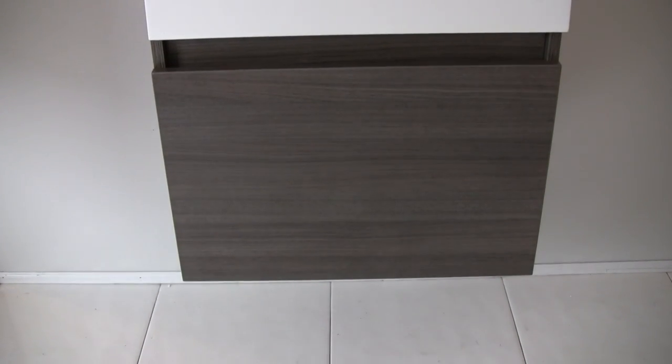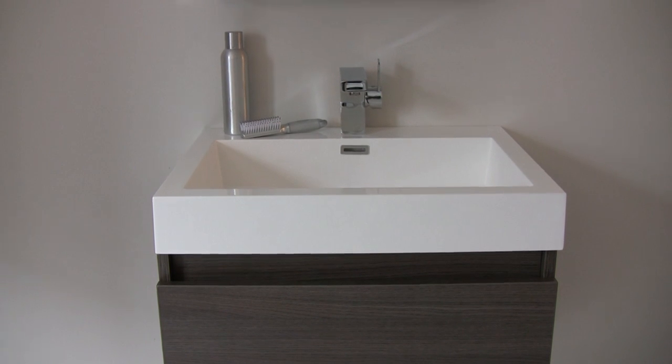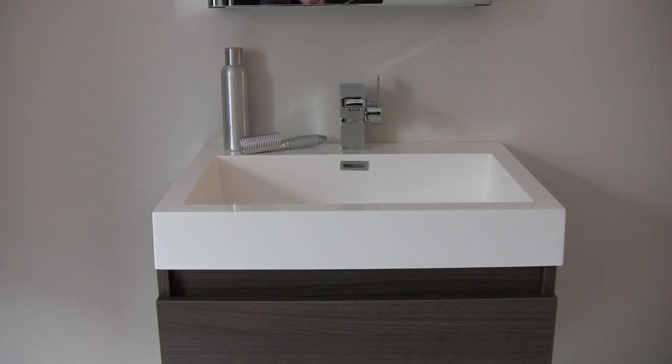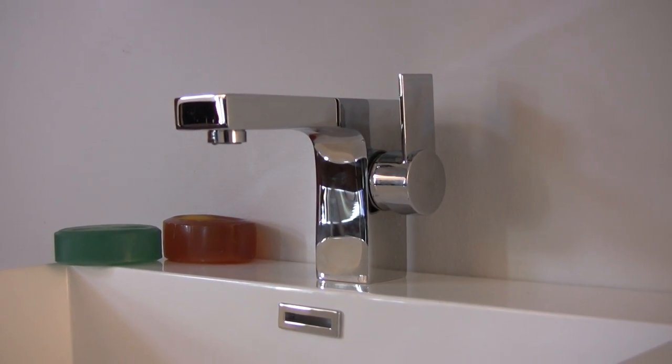Compared to other materials, the white acrylic sink is highly durable and less prone to discoloration or other damages caused by daily use. This vanity comes with an easy-to-use pop-up drain and a high-end Fresca faucet.